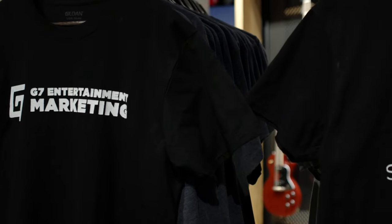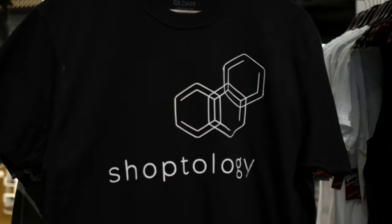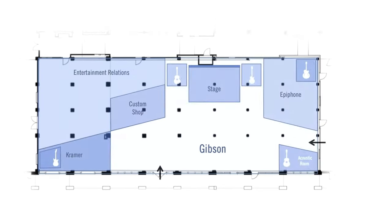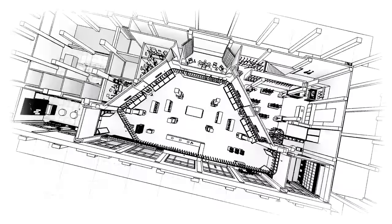Our cross-agency supergroup featuring G7, Shoptology, and GPJ studied customer journeys, retail strategies, live event logistics, and of course, acoustics.